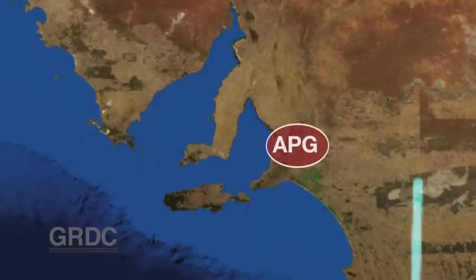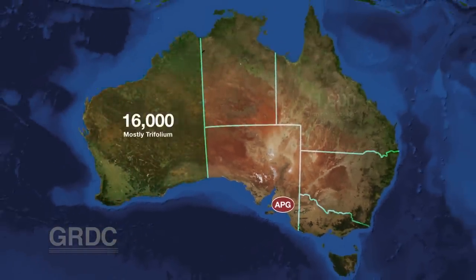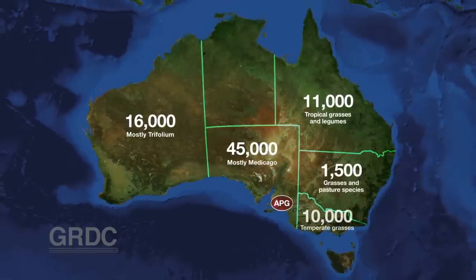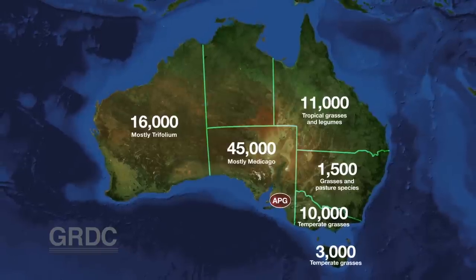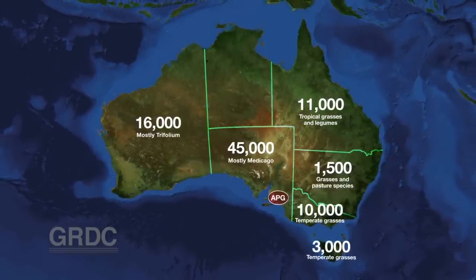Based in Adelaide, the APG will add to its existing collection of lucernes and medics. From the west there will be clovers, serradillas and biserulas. From the north, tropical pasture species. And from the southern states, temperate grasses and a range of lotus, native grasses and clovers.